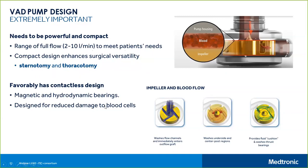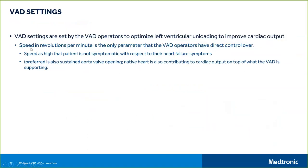We aim to reduce damage to blood cells, achievable through pump design and specific coatings of the metals inside. VAD settings are set by VAD operators to optimize the level of unloading to improve patient output, using speed as the main control. The patient should not be symptomatic, but the device must reduce heart failure symptoms.